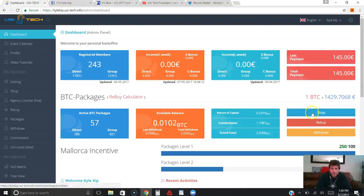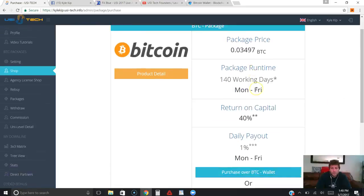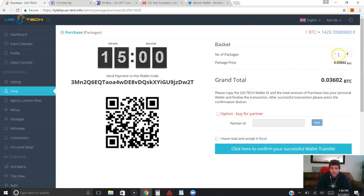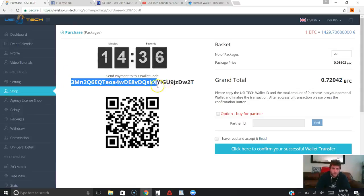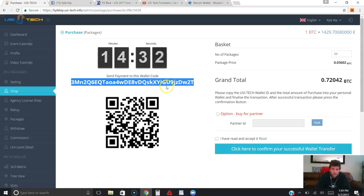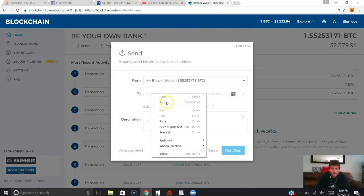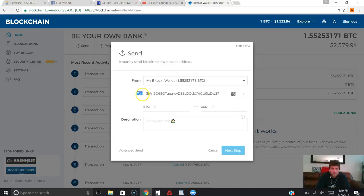We'll go back to my dashboard and hit Shop, then scroll down and click 'Purchase over BTC wallet.' You guys can use any Bitcoin wallet that you normally use. Today let's buy another 20 packages — at the current exchange rate of Bitcoin that would be 0.72 Bitcoin. You can select the number of packages you want to buy and it will automatically do the calculation on how much you need to send, then it gives you the Bitcoin address on where to send your Bitcoin. We're going to copy this Bitcoin address, go into my wallet, click Send, and paste in the Bitcoin address — this is who we're sending to, which is USI Tech.